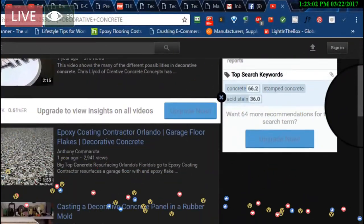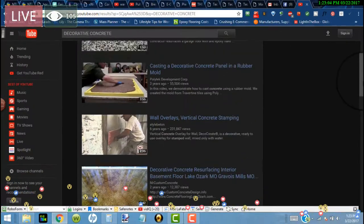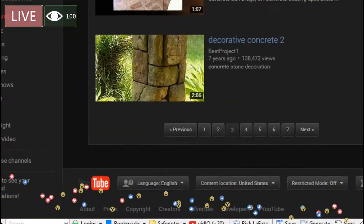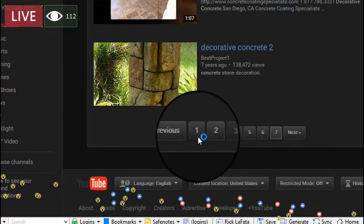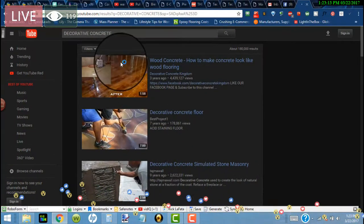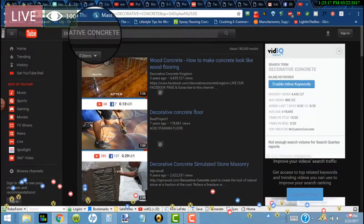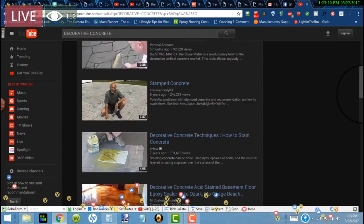I'm bringing you over here for a reason. Let's go to the first page — I think I was on the third. Let's go back to the first page. Okay, this is the first page. Nothing's changed. 180,000 decorative concrete results. So let's scroll down here.